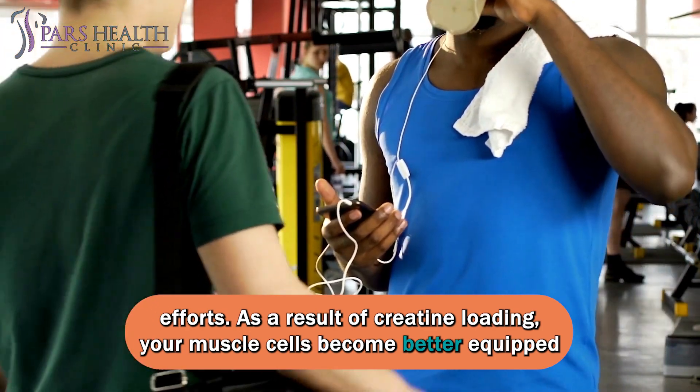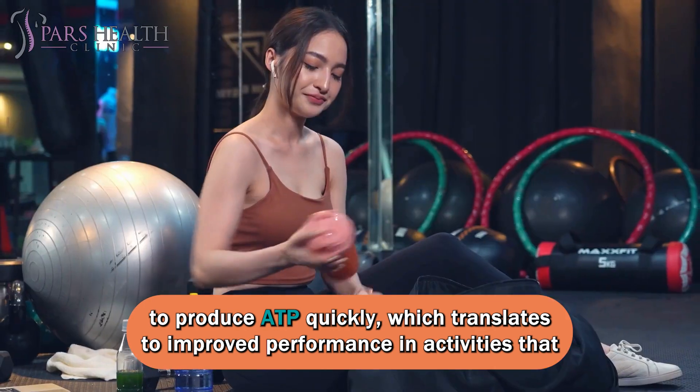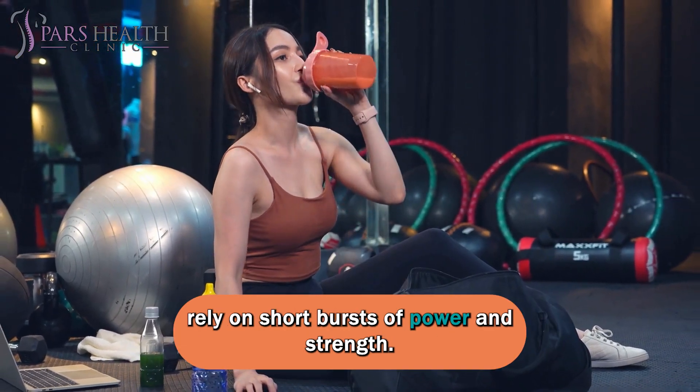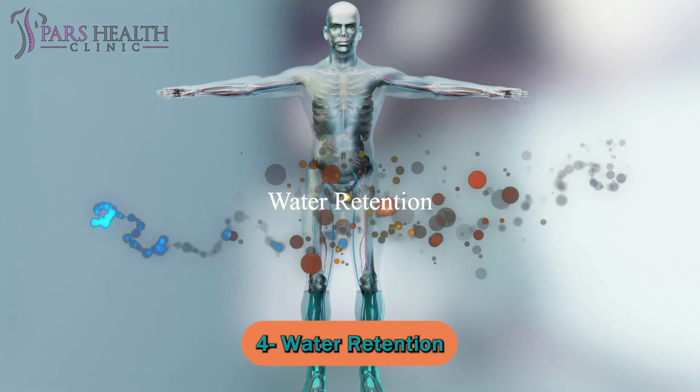As a result of creatine loading, your muscle cells become better equipped to produce ATP quickly, which translates to improved performance in activities that rely on short bursts of power and strength. Number four: water retention.